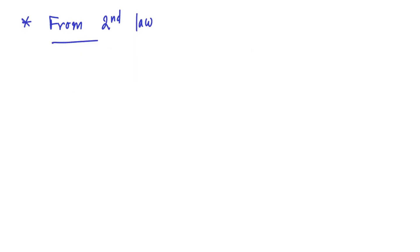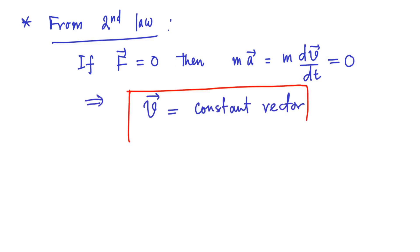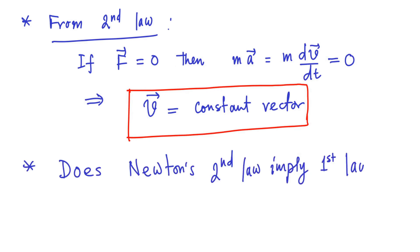You may have seen earlier that if the external force F is set to zero in Newton's second law of motion, then it implies that M times dv/dt equals zero, which using the rules of calculus implies that the velocity vector V is a constant vector. This result leads one to ask: does Newton's second law imply the first law?